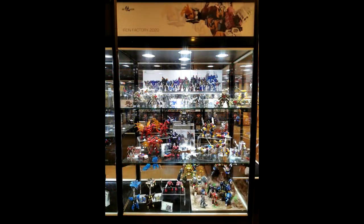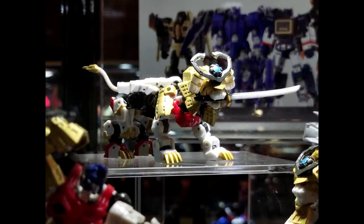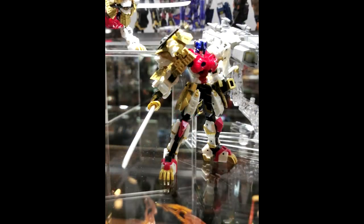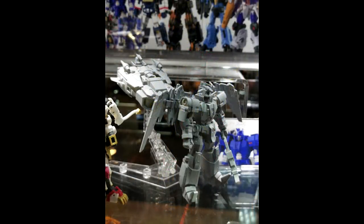Up next is the Iron Factory display — a nice shot of all their stuff coming out with some new things. First they're showing pics of their Leo Prime from Beast Wars. Looks pretty good, he's got a sword — I love swords on Transformers. Iron Factory is also giving us a Scourge with the boat mode, wings spread out — pretty cool.